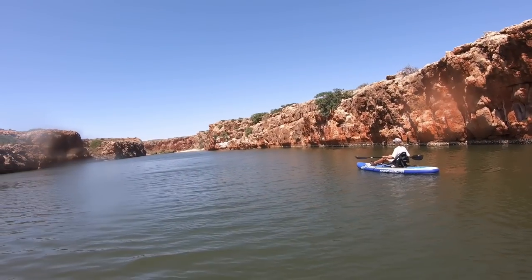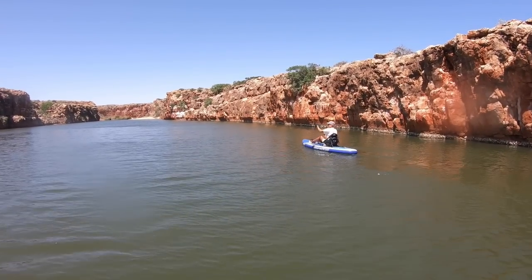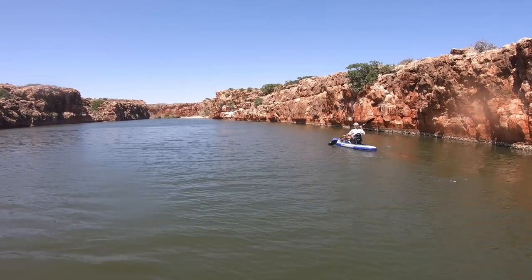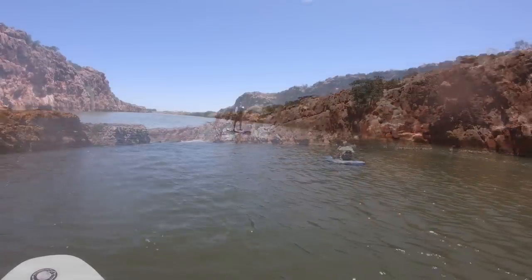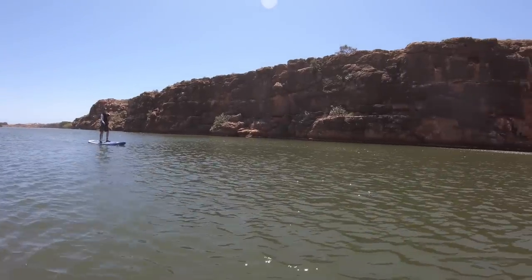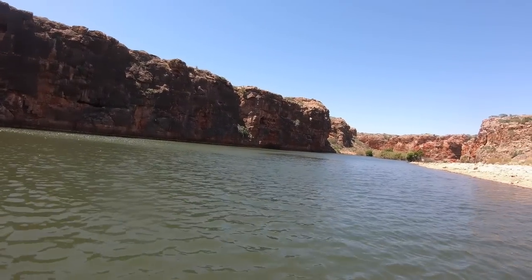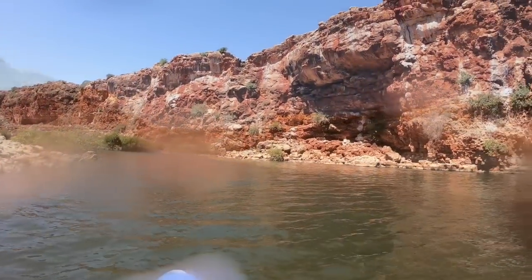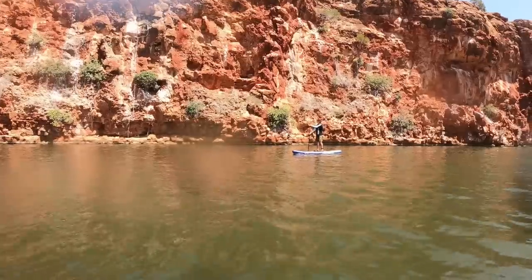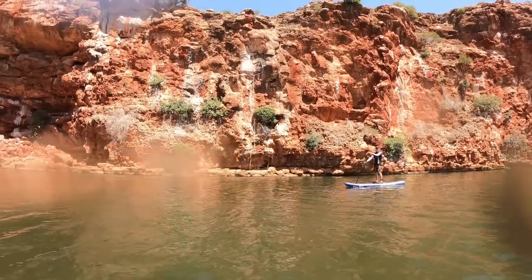Yardie Creek — windy old day on the coast so we pumped up the SUPs and went for a paddle up Yardie. It's quite nice out of the breeze — lovely. Yardie Creek is at the very southern end of Cape Range National Park. If you're looking for something to do on a windy day, there's a really nice walk along the side of the gorge, or you can jump on your stand-up paddle boards or kayaks and paddle up to the end of the gorge — about 3 kilometres return. Not a bad option at all.